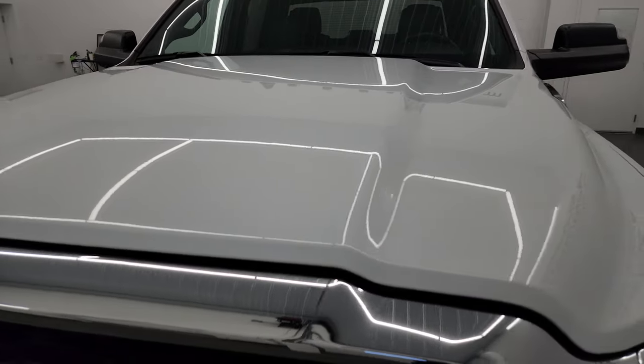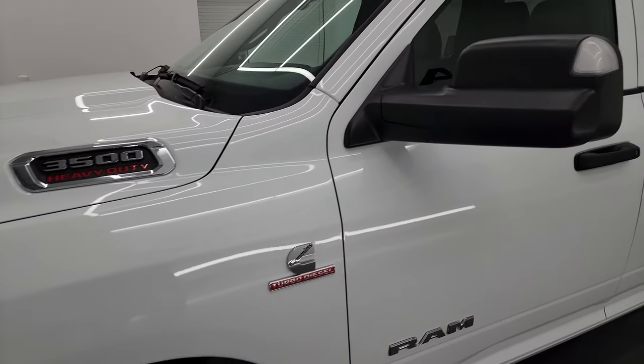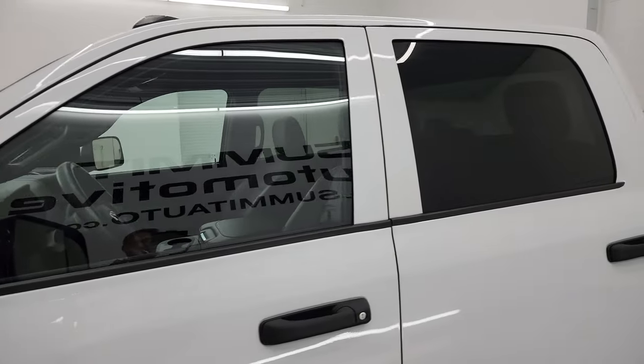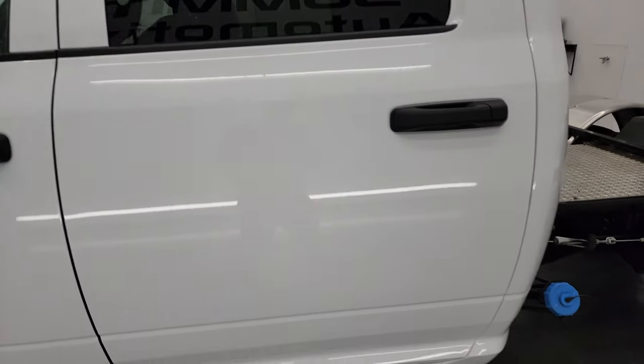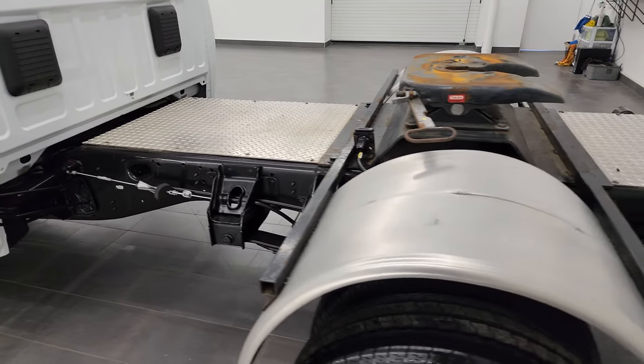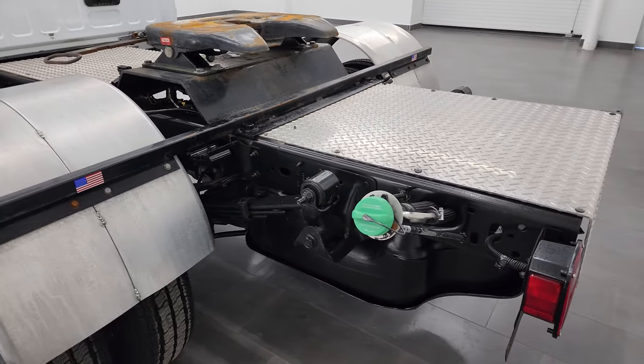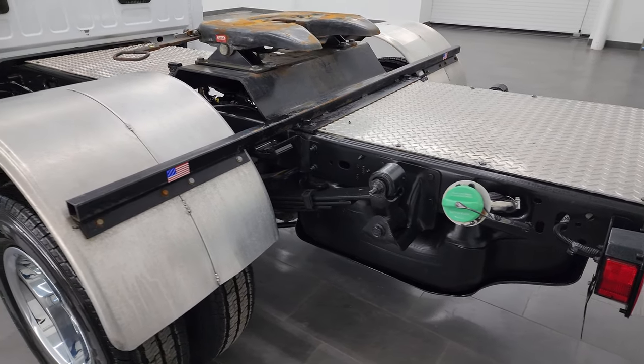I'm going to go all the way around in this video — inside, underneath — start it up, and take a look under the hood to give you the most accurate representation possible. Bright white is the color, and I shoot all my videos in 4K, so if you have HD capabilities, turn them on now, because it is your best way to check out the quality, condition, options, and cleanliness of the vehicle before seeing it in person.